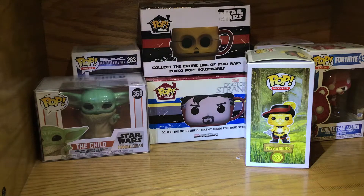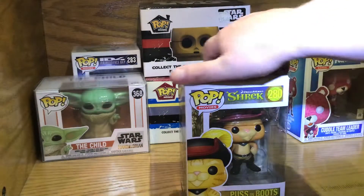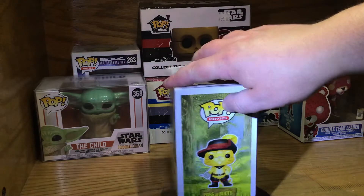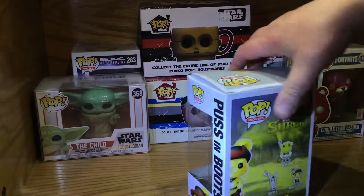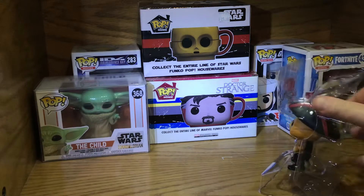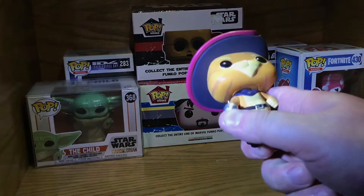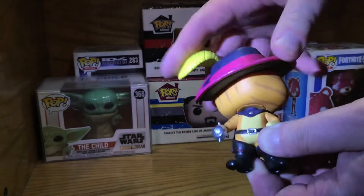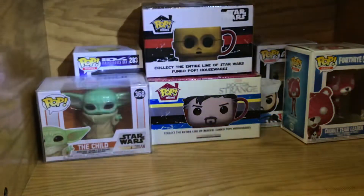Next we'll do the Shrek — Puss in Boots — and this is from the movie line, so it's number 280. Here's the other Shrek you can get. We need Donkey — Donkey is cool. Shrek just looks ugly, he's been open a long time, and unfortunately over the years we have lost his sword. I was going to fix it and then I never did and now it's just gone. No articulation but the head, but he's still cool — probably one of my favorites actually.